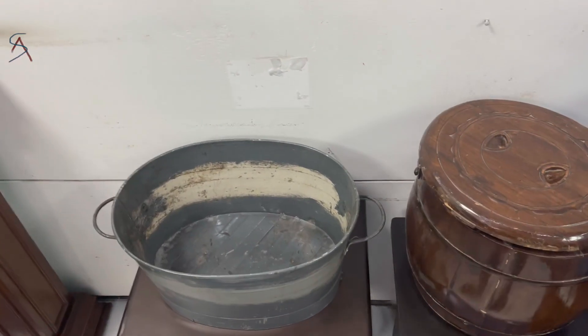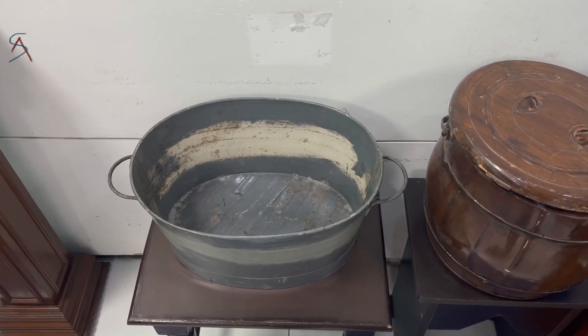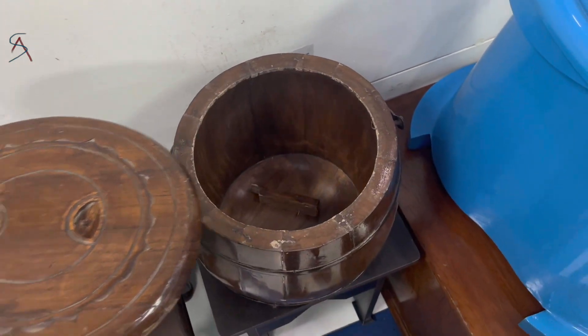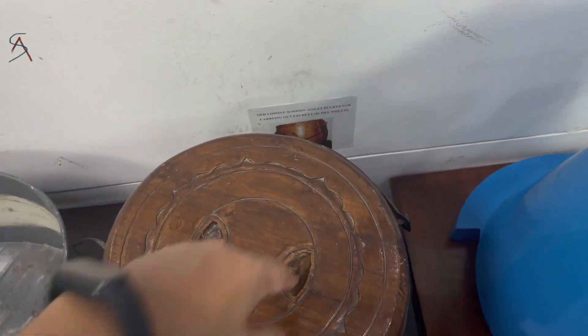These were the chamber pots where people used to collect human excreta every day and throw it out. In China, the daughter-in-law used to collect the excreta of the old family members and throw it out every day. This is the old Chinese wooden toilet.